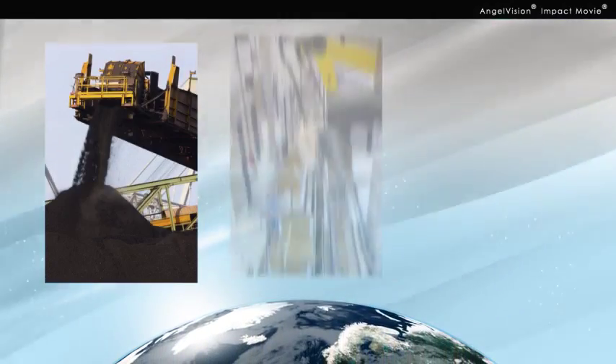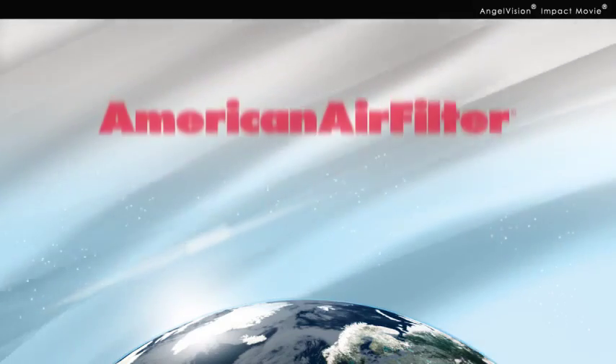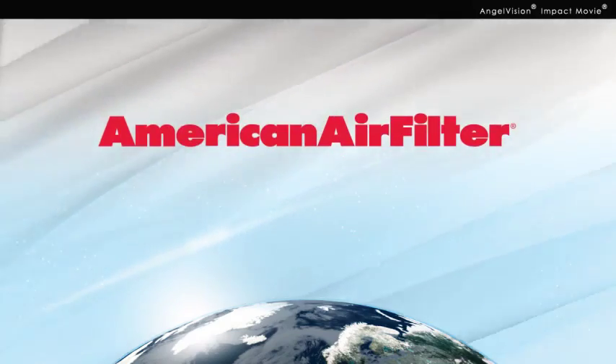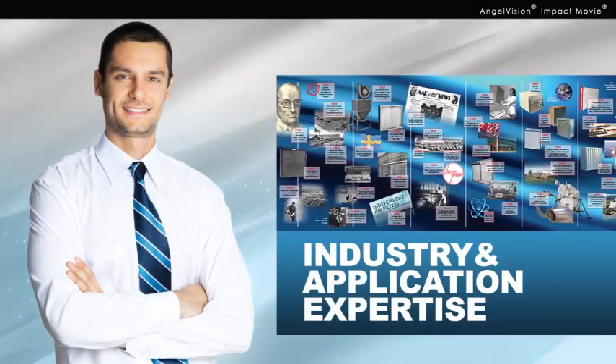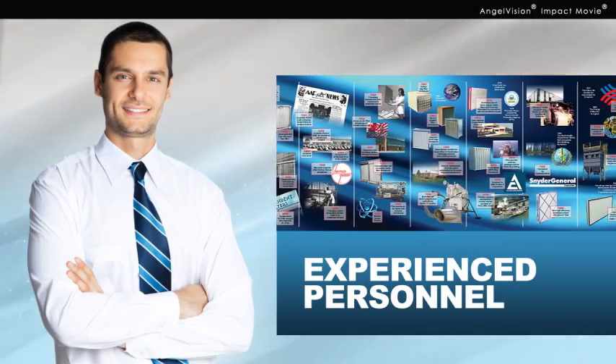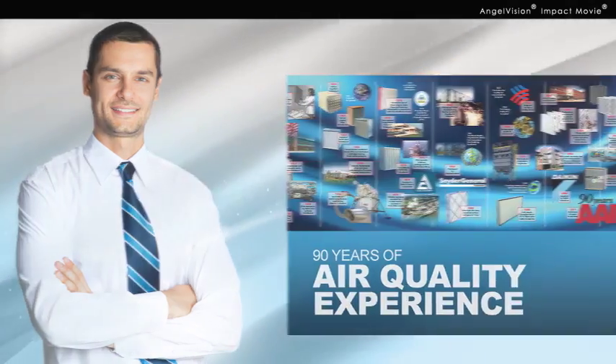That's why organizations around the world, including mining, manufacturing, and food processing operations, depend on American Air Filter for state-of-the-art air pollution control equipment, matched with extensive industry and application expertise. American Air Filter personnel have the experience to help you determine the right equipment for your dust collection needs.